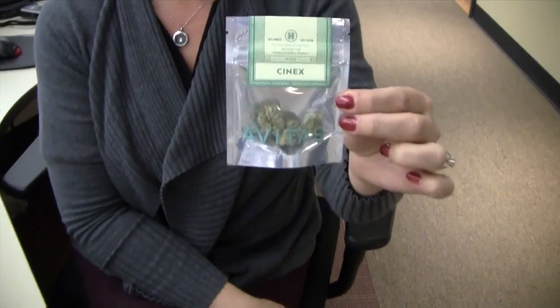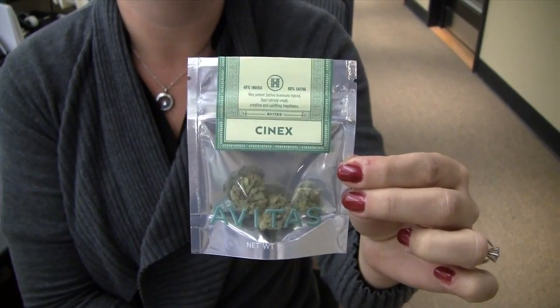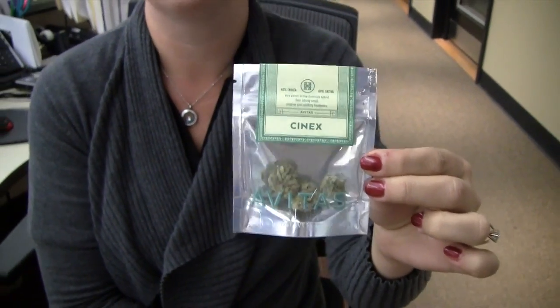Another interesting thing I thought was the way that these are packaged. They look so professional, and they don't look like the typical pot that you might have seen back in the day. It's very pretty. All of the flowers are individual in the package — it's not crunched and munched like you would typically see.